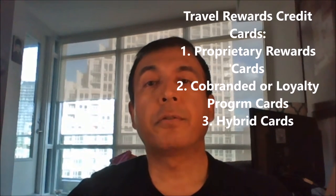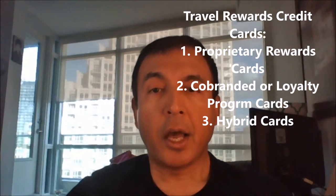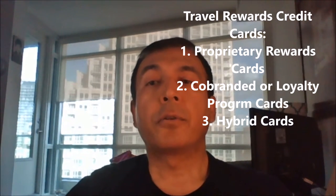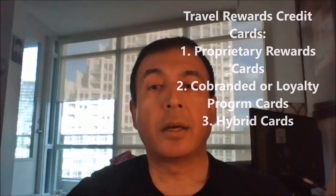Travel rewards credit cards. The travel rewards category is where you can get maximum return for the dollars you spend on credit cards, but it can be quite complicated based on what kind of rewards you are looking at. Let's talk about different types of travel rewards.